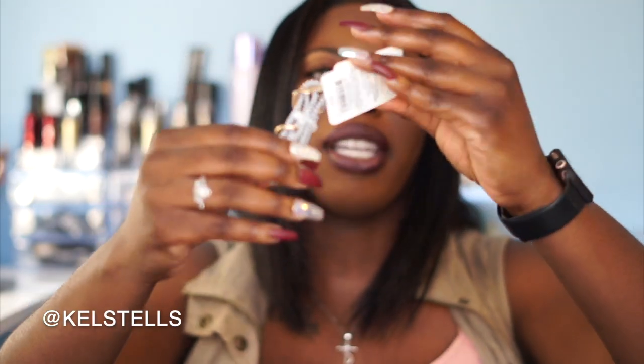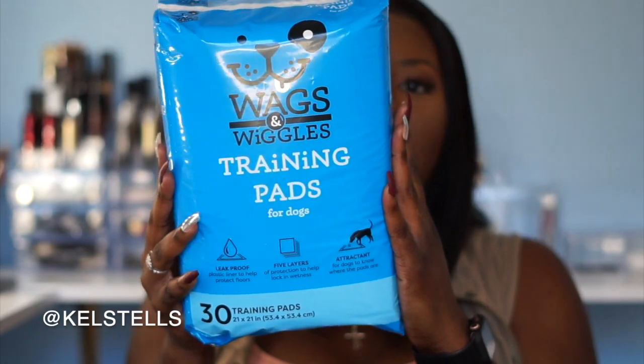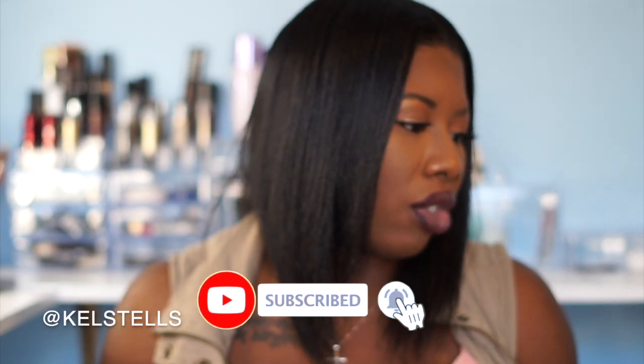Next item is his collar from Target, I believe it was $9 — a striped collar that's going to be his everyday collar for daily use. I also got a bag of training pads. The recommended pads for puppies are gel pads, but these are regular training pads — they're leak proof with five layers and they have an attractant on them so the dog knows where to pee and poop. That's why I bought this particular one. It was from Ross for $6.